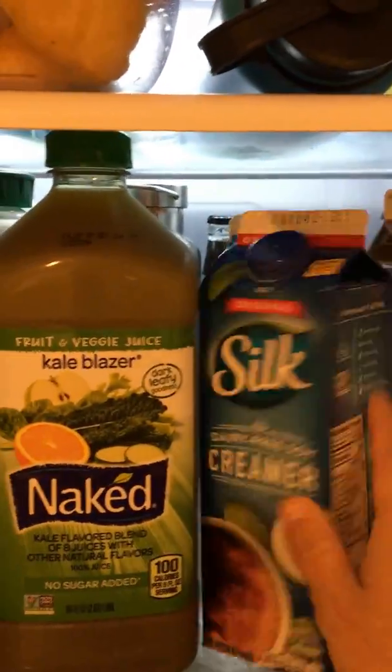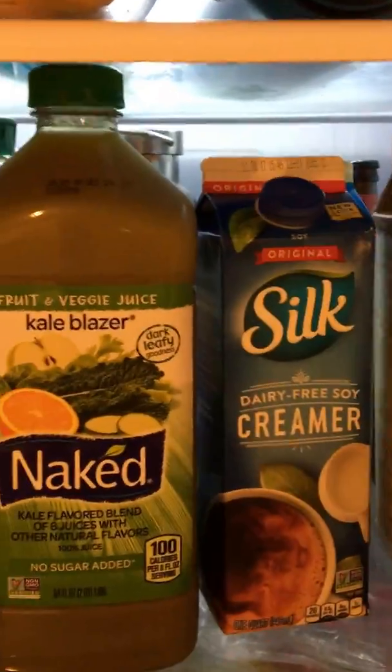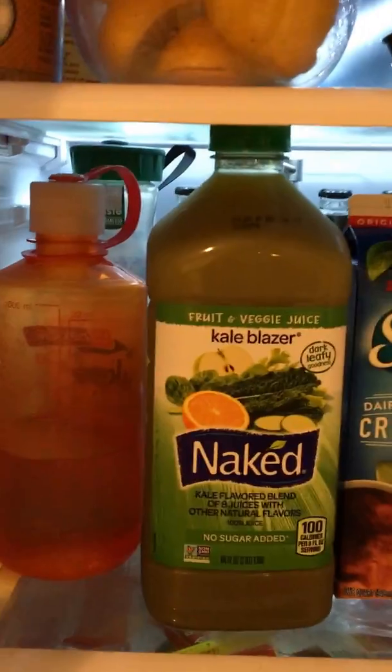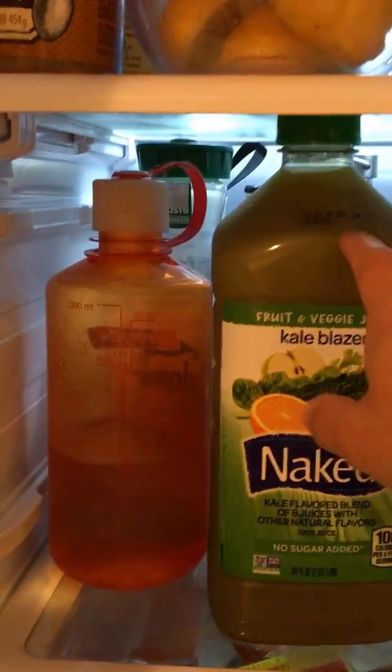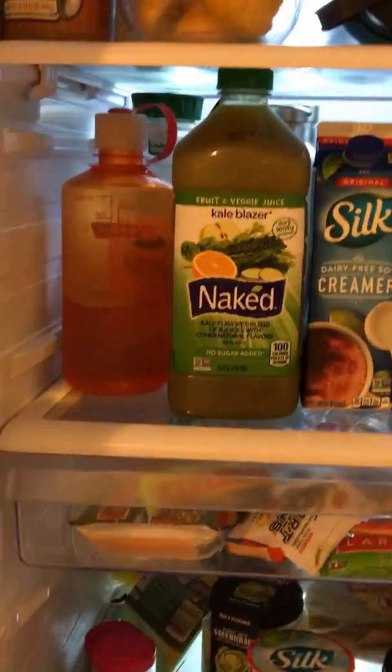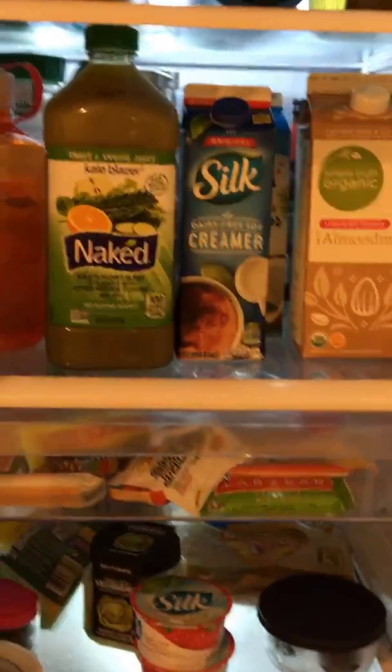We have nut butters — most of these we get from Trader Joe's — and we have all of our milk alternatives. This is a cheat: I don't have a juicer, so I use this and mix it in with protein powder to make my protein shakes. I know it's not the best option and I should really juice, but that's on my list.